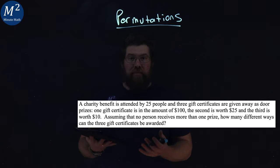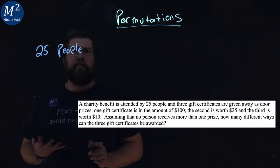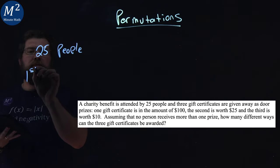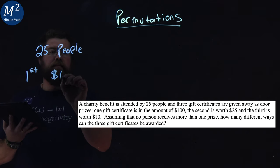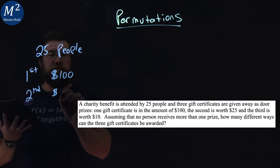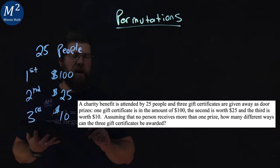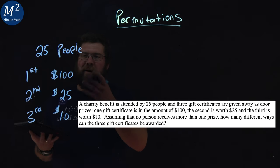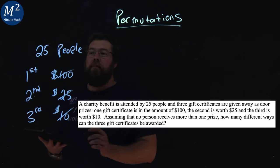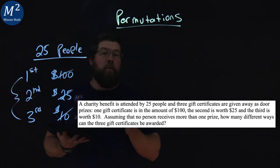Let's talk about this problem and break it down. There's a total of 25 people, and they can either get first, second, or third prize. The first prize is $100, the second prize is $25, and the third one is $10. For this problem, the amount doesn't actually matter — $10, $25, and $100 don't really matter here. The only thing that matters is the 25 people, there are three prizes, and no one can win more than one prize.